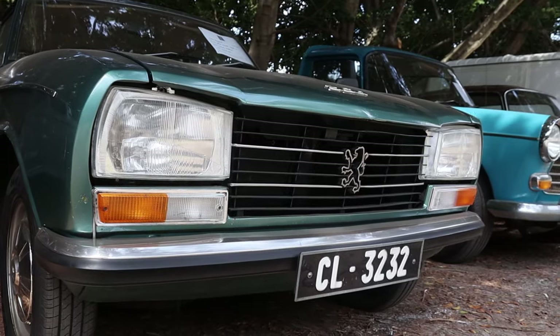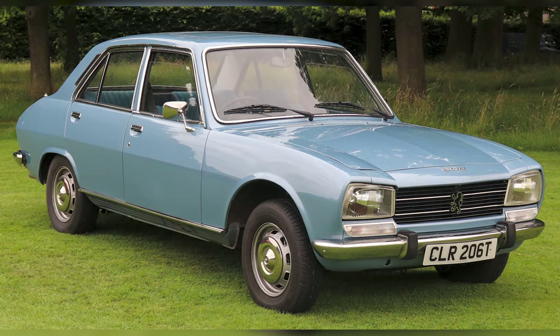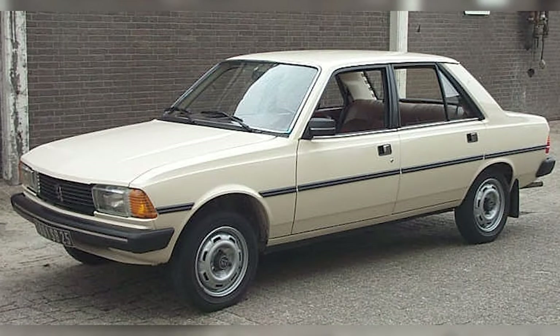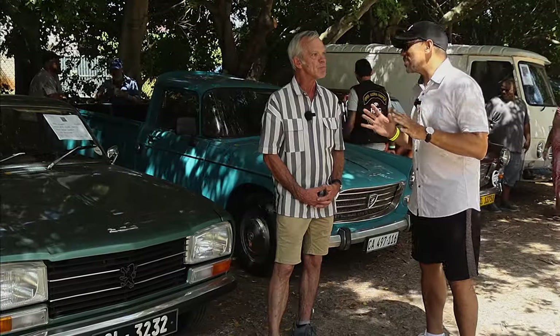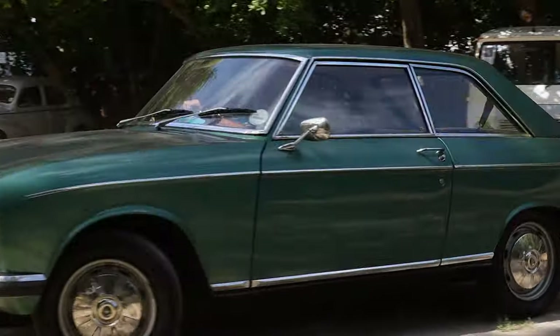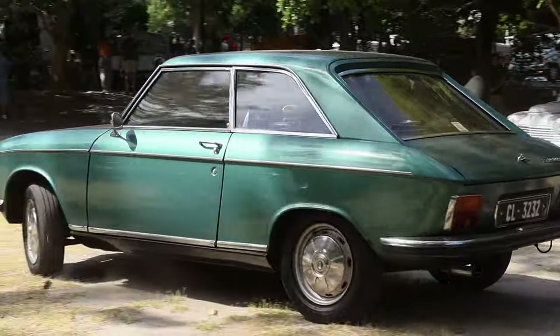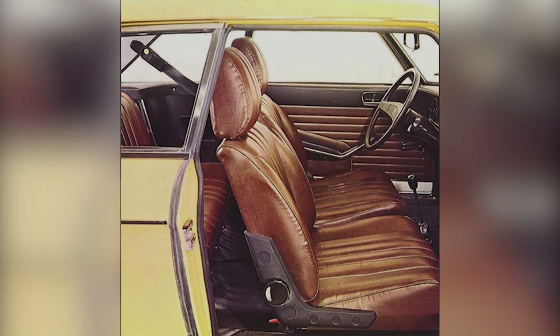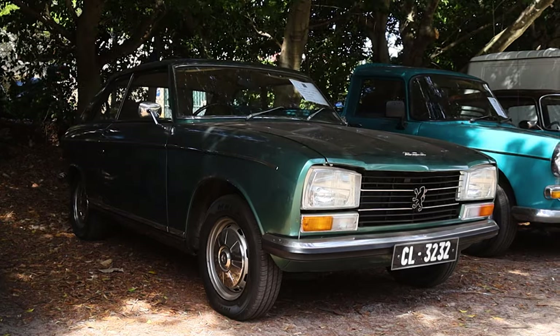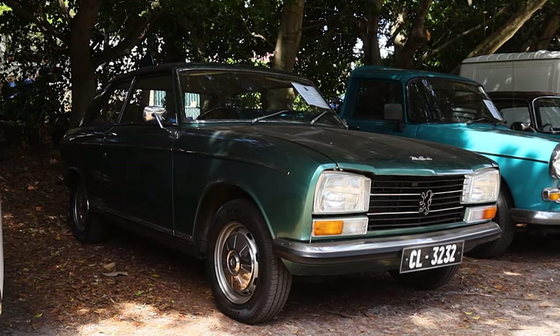The lights in front look familiar. You can already see the design of the 504, which was a successor to the 404, and also the 305, which was the model after the 304. One more question, Ian — what does it drive like? These cars drive... it's floating. Very, very comfortable. Peugeot is known for comfort, especially the seats — like sitting in a couch. Velour interior. It's really very comfortable to drive, light on the steering, and quite economical. For a 1300, it goes. Sometimes to go forward, you need to look backwards — and that's exactly what this car is here: a piece of history.